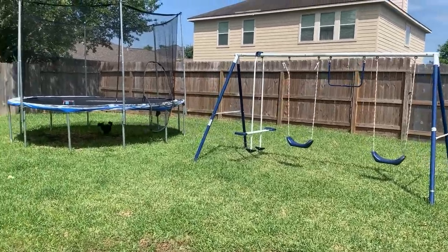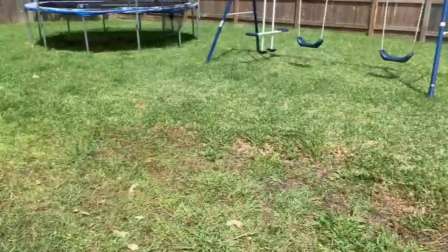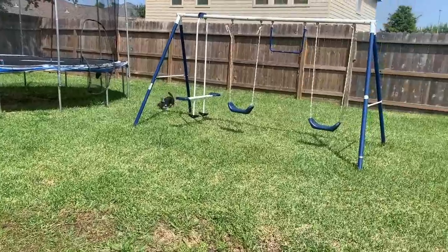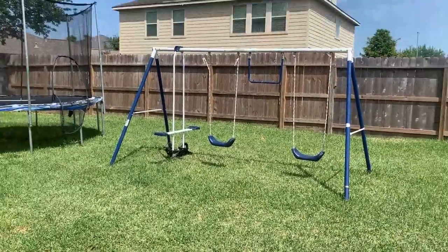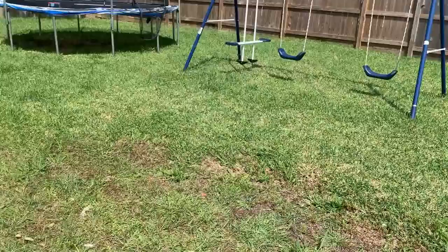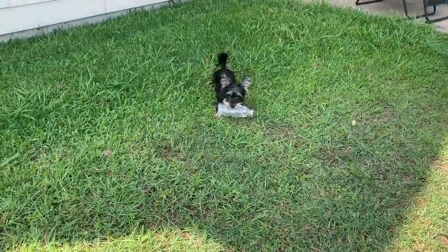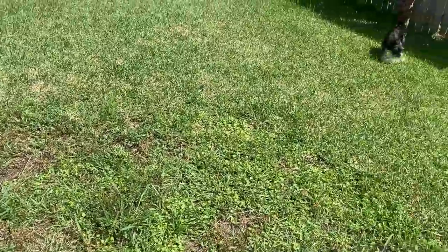Good afternoon and happy Monday. It is Monday and it is beautiful out here. Oh my God, it's so nice. I'm about to get me my vitamin D, as I should.